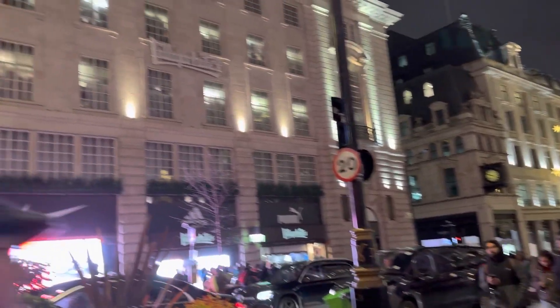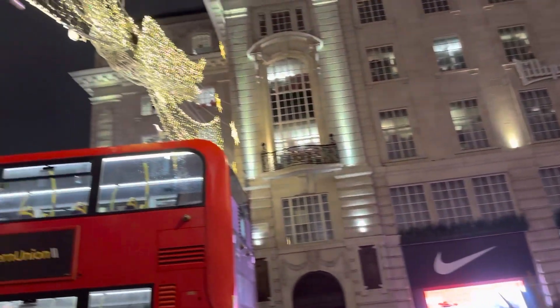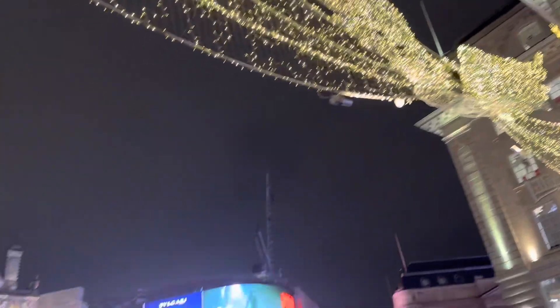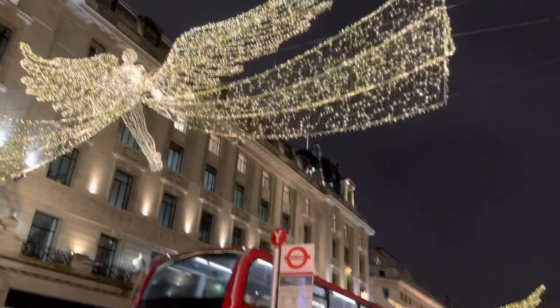This is my first vlog on my trip to London and there will be a few more coming up. I think the best time to visit London is during Christmas — see for yourself!